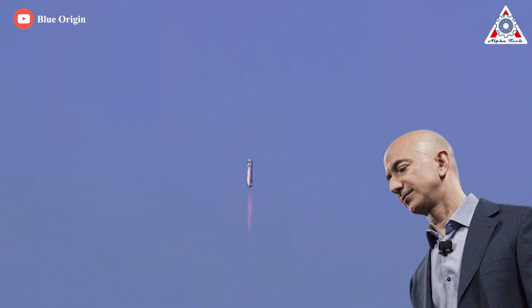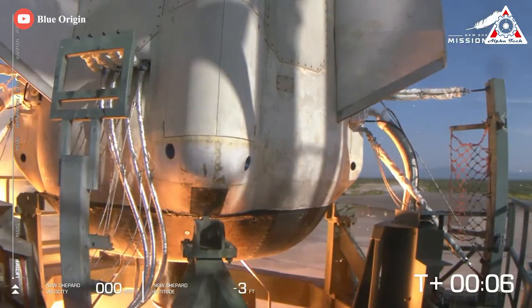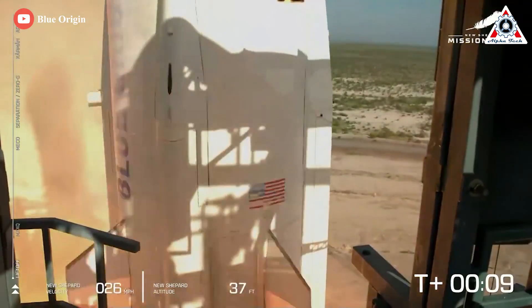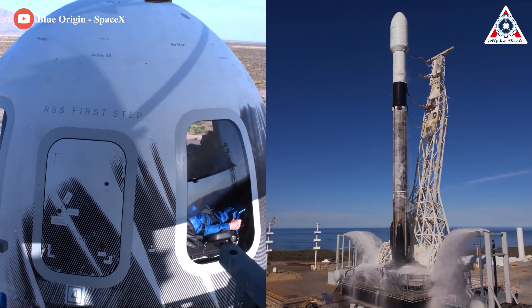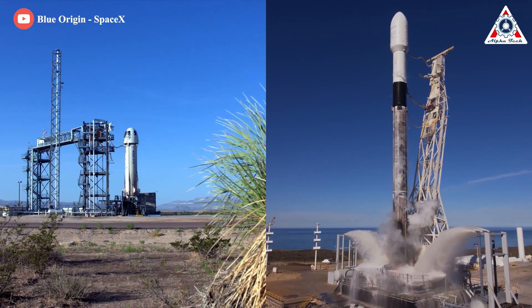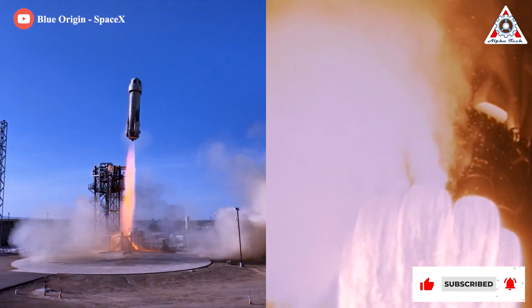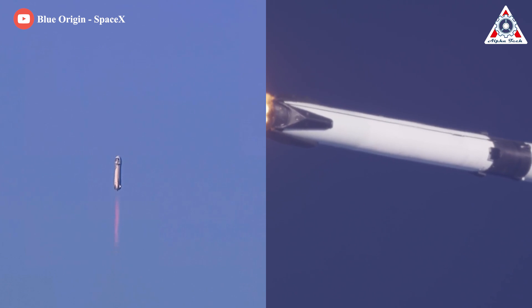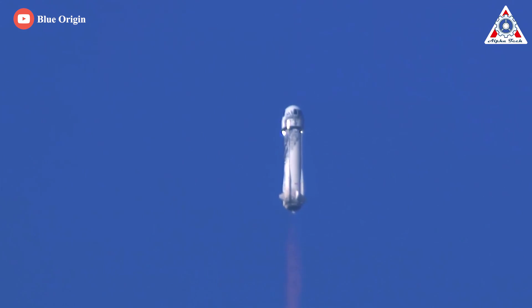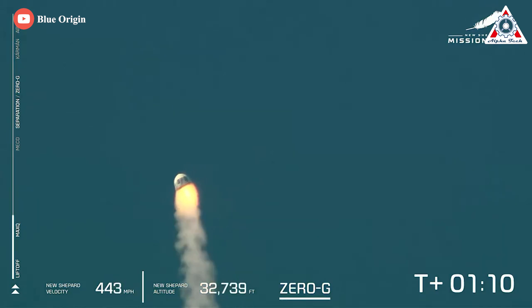Poor Blue Origin — they really can't catch a break. Its suborbital rocket had just failed shortly after launch in Texas on Monday morning, a huge setback for the Amazon founder's wider ambitions of sending humans into orbit. Comparing this to how utterly insane of an achievement SpaceX's 150 consecutively successful launches has been, while simultaneously going from 0 to 117 booster reuses, it really does put salt on the wound. What exactly happened with the Blue Origin New Shepard flight, and how did the FAA react? Let's find out in today's episode of Alpha Tech.